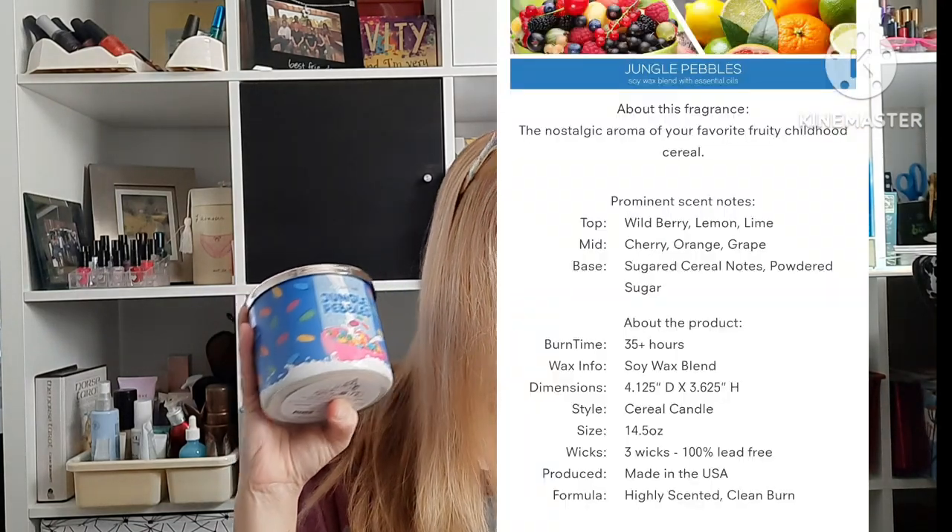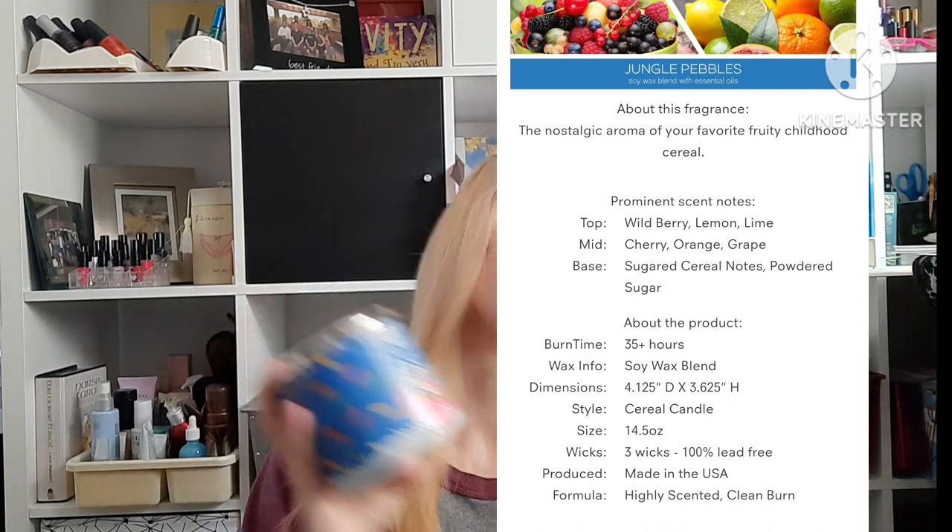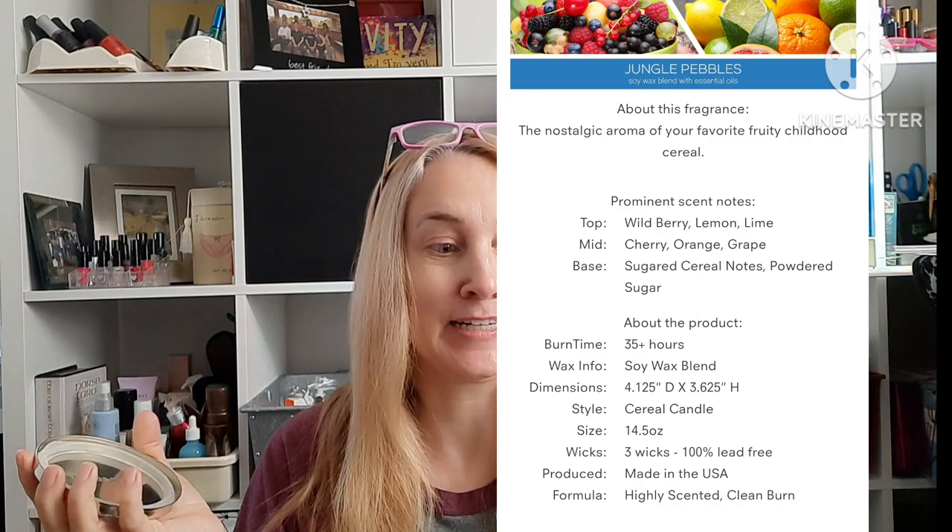They had a whole series based on cereal scents, on sale for $6.99. I like fruity and gourmand scents anyway, so I thought that would be perfect for me. This one, Jungle Pebbles, has top notes of wild berry, lemon, and lime; mid of cherry, orange, and grape; and a base of sugared cereal with powdered sugar. It smells exactly like opening a box of fruity pebbles — a sugary, fruity scent. I'm good with that.